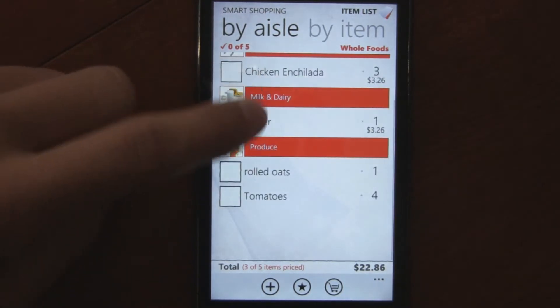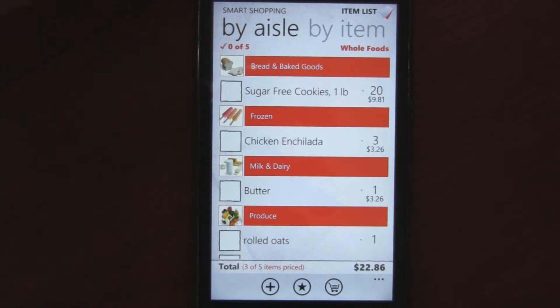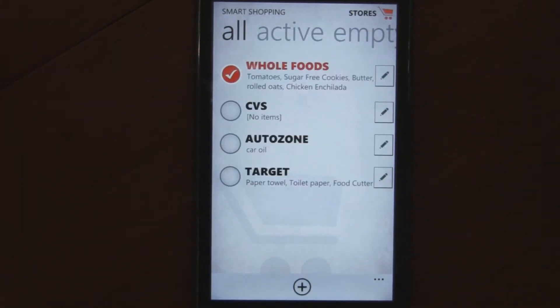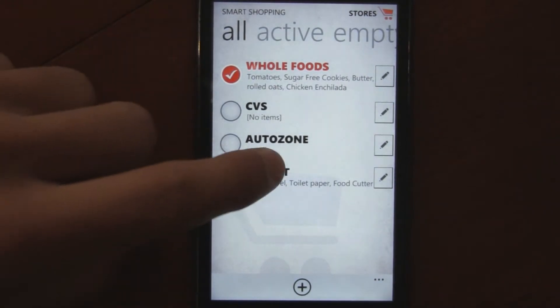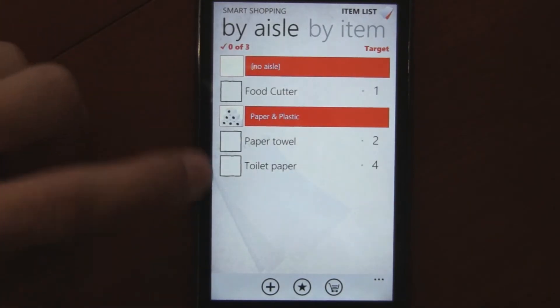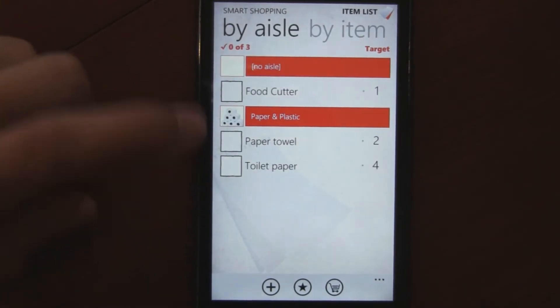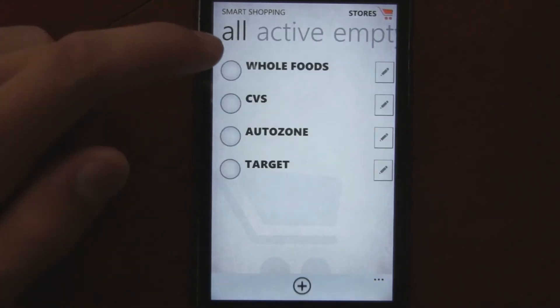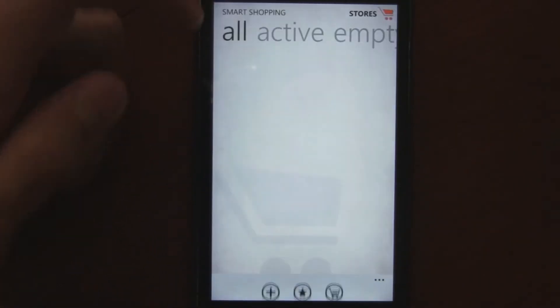As you can see, I have this shopping list here, and right there it says Whole Foods. That's because you can select different stores and have your shopping list categorized by stores. I can switch to Target here, and then it shows me what I need to buy from Target. You can switch between all your stores — I'll go back to Whole Foods because that has the most and most interesting stuff.